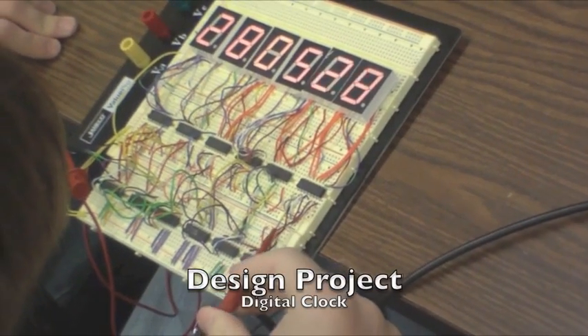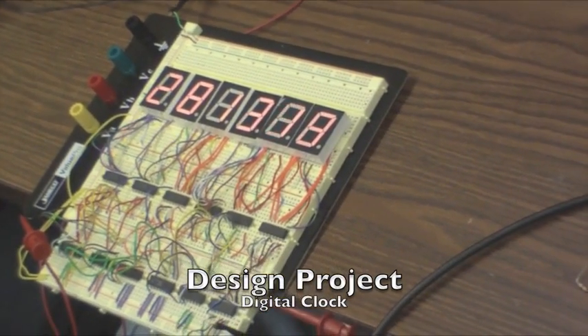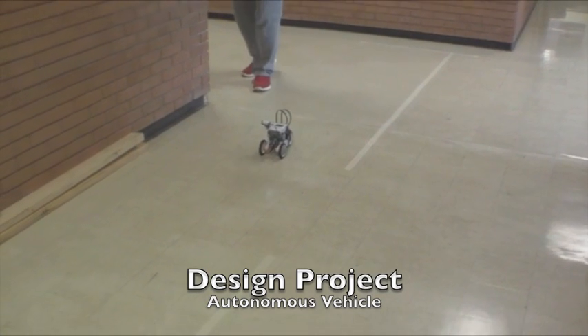At the end of the course, my project was to design and program a robotic car. Some of the other projects included creating a pneumatic cannon and designing a bridge to support weights.